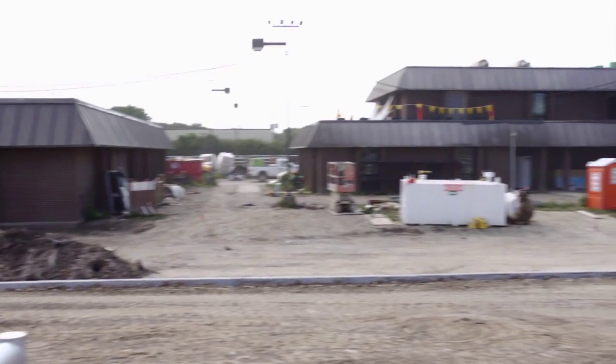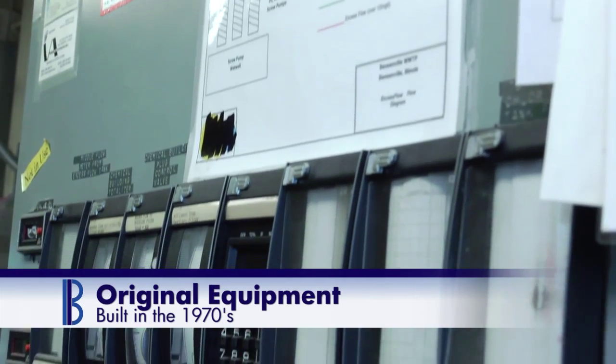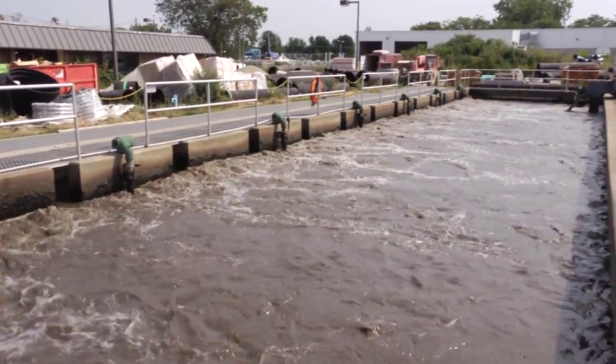We're standing in front of the water reclamation facility today, and this was originally built in the 1970s. The last upgrade was in the early 1990s. Today this facility handles around 3 million gallons of wastewater every day.